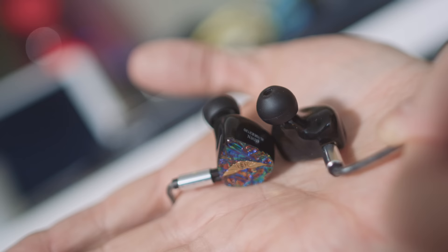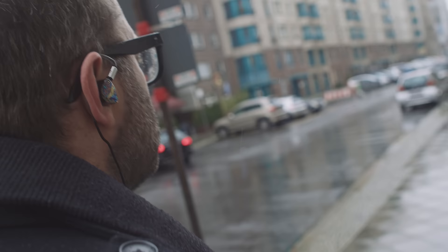I'm not showing the Astell & Kern SP2000 and Empire Ears Odin because you should go out and buy them. I'm just showing you this is probably as far as one can go in terms of getting amazing sound from IEMs out and about — in the street, on a plane, on a train or bus, whatever.